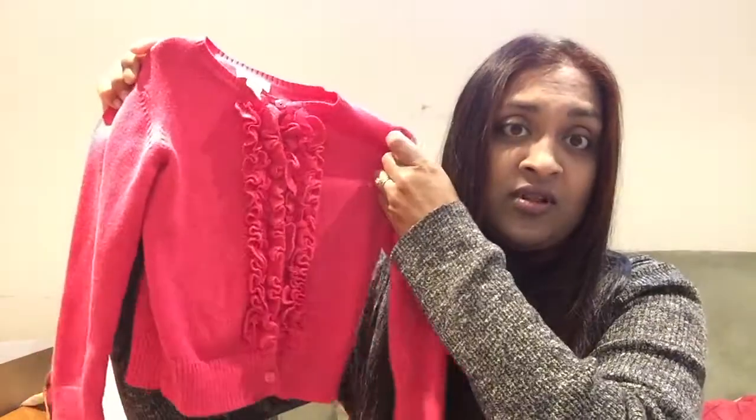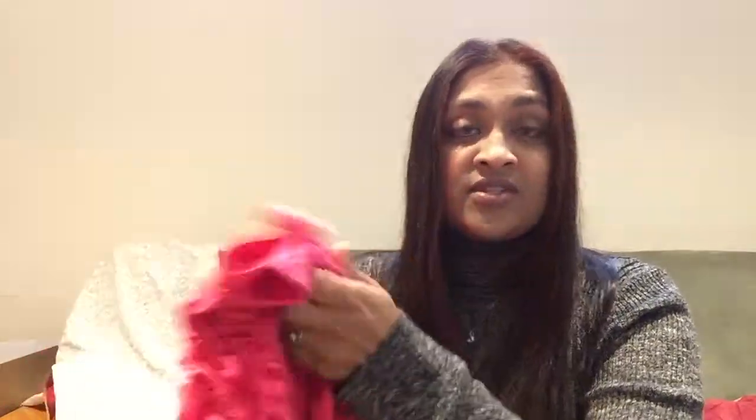Here's a beautiful ruffled sweater. I love this sweater so much — both my daughters wore it. But it's time to say goodbye, and we have plenty of pictures with them in it. That's a great tip: if you're having trouble parting with a piece of clothing you really love seeing on your child or even yourself, before you get rid of it, just let them wear it on an everyday outing and take a picture. It will serve as a great memory.